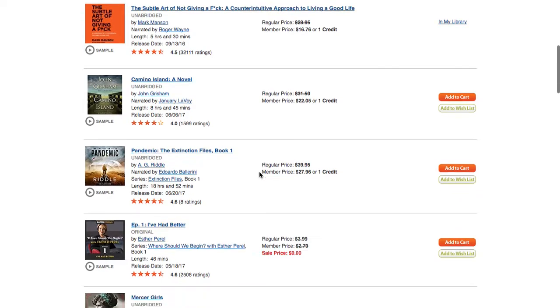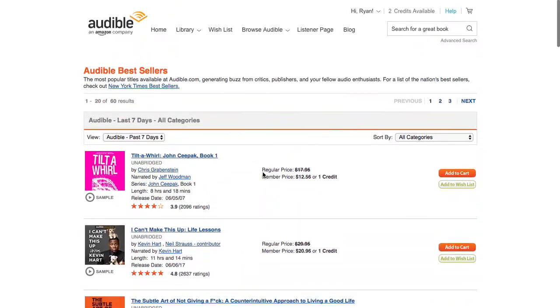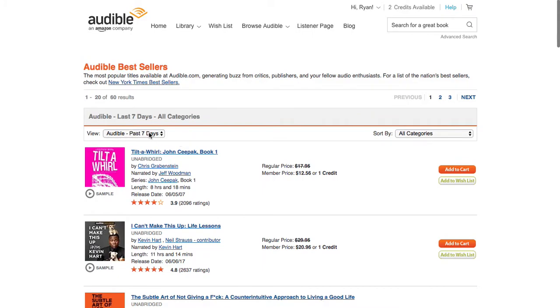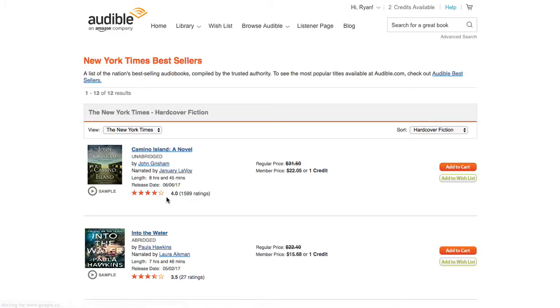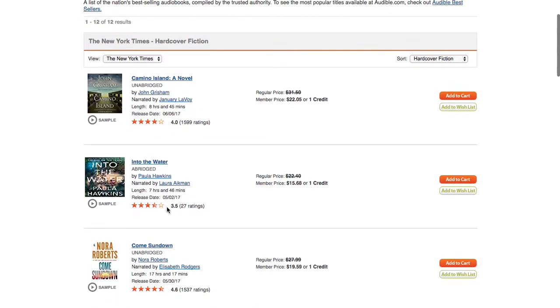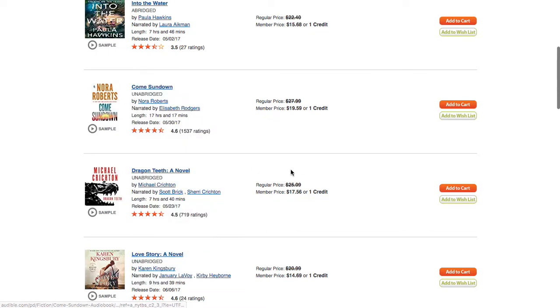This is a very narrow scope and I think these are just books that Audible is more or less trying to push. If you look at the search criteria, I only have the option of the past seven days bestsellers or the New York Times bestsellers. Switching to New York Times — again, these ratings are terrible: 4, 3.5. There's one at 4.6, but I'm not interested in Nora Roberts.